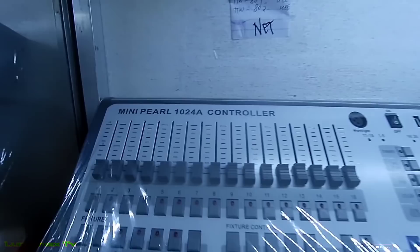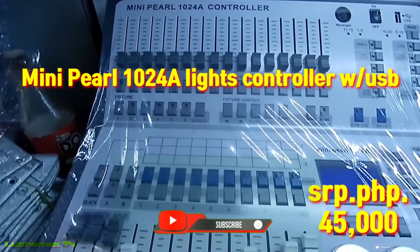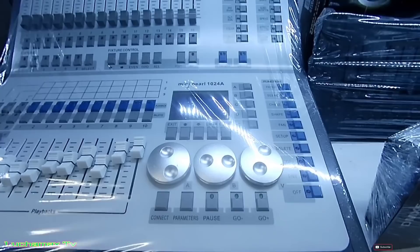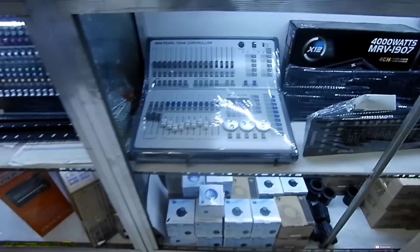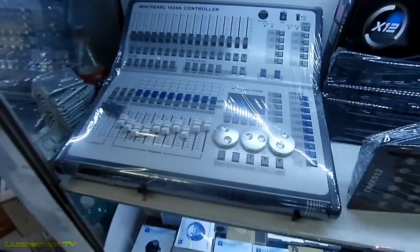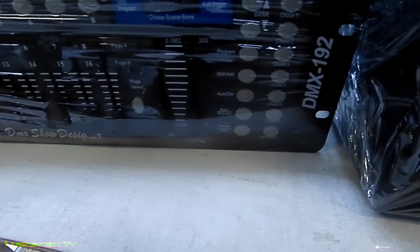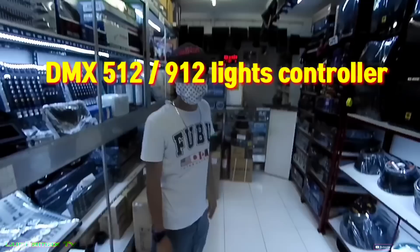Ito ang mukhang astig — Mini Pearl 1024A lights controller, ₱45,000. Sarap ng price! Ito naman yung mga ordinary lights controller — DMX 192 or 512, ₱19,000.